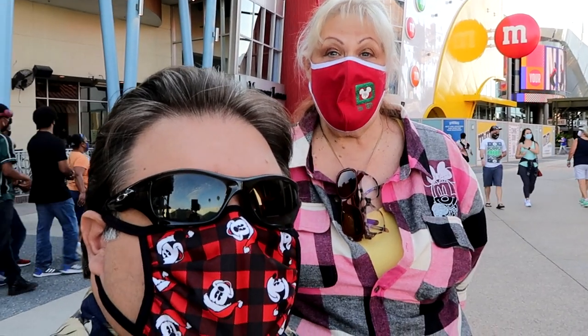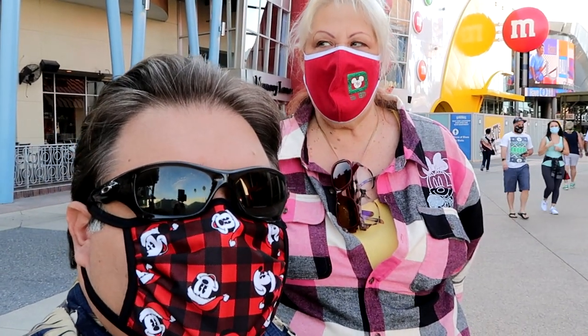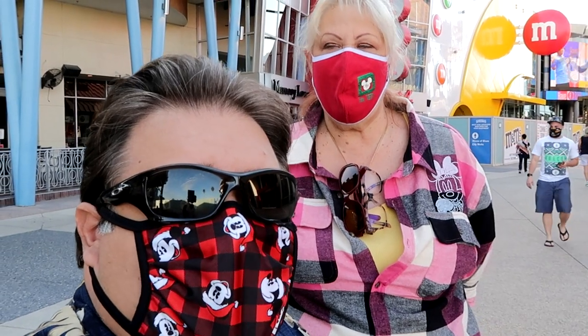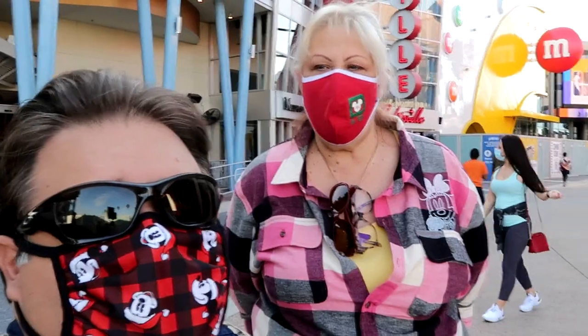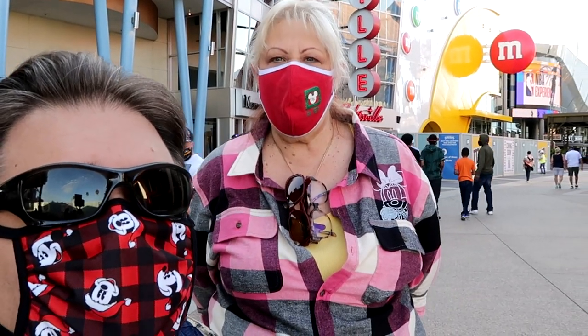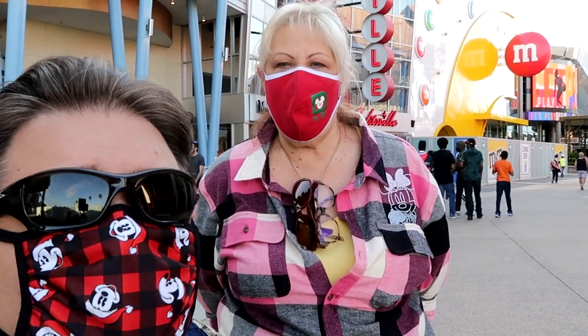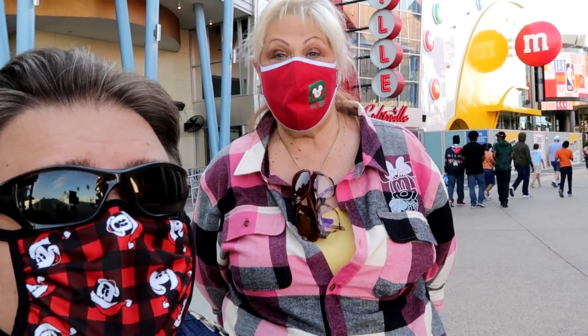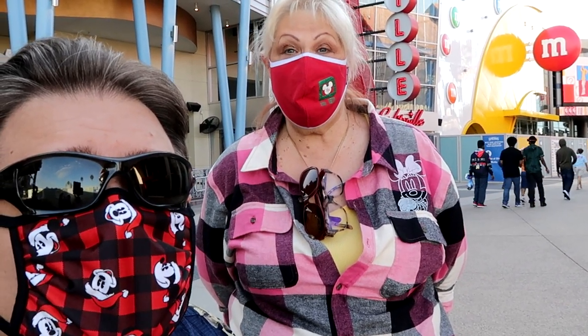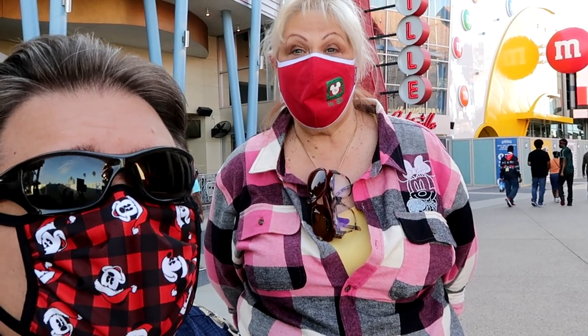Hello folks, welcome to The Average Joe Florida. A little noisy — we're in Disney Springs, a little busier today. So today we're back, we're gonna be checking out Everglazed. Go see what their donuts are all about. We've heard good things and wanted to finally get a chance to try a couple of them. Plus check on the status of the M&M store, which is coming along nicely and should be open very soon. Let's take a walk around and go over to Everglazed. Come on along.